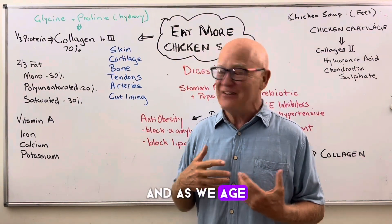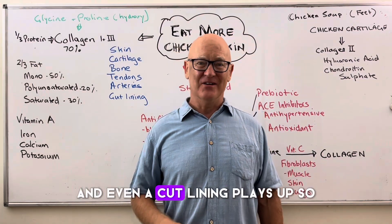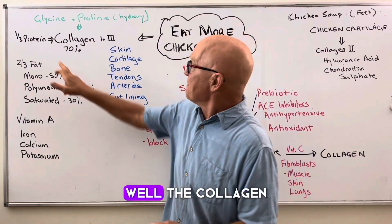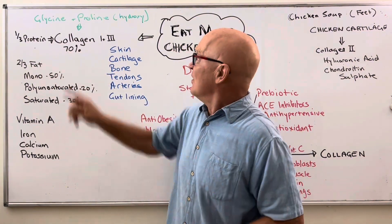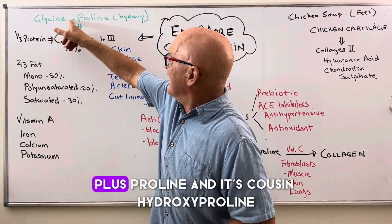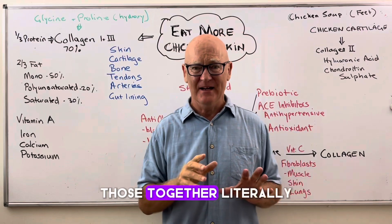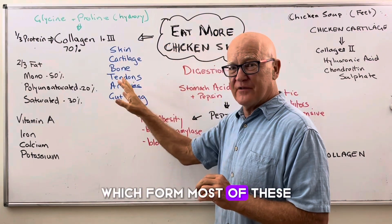As we age, our skin deteriorates, our cartilage and bones get thin, our tendons, arteries, and even our gut lining plays up. So why is it so good? Well, the collagen is made up of two amino acids: glycine, plus proline and its cousin hydroxyproline. Those together literally make up the collagens which form most of these tissues.